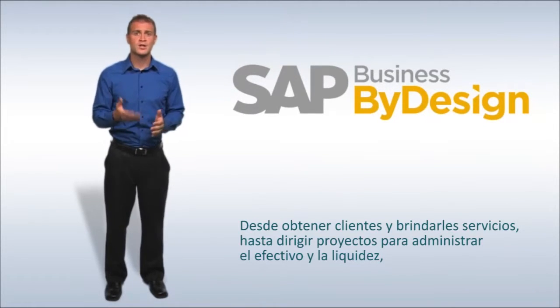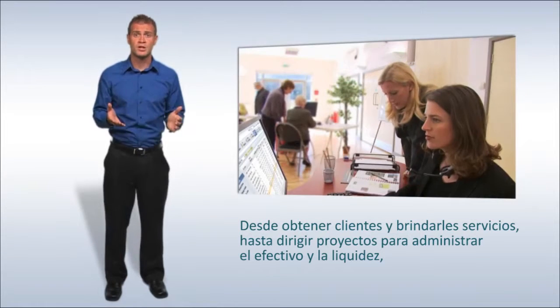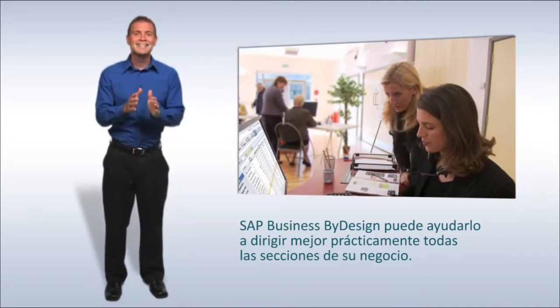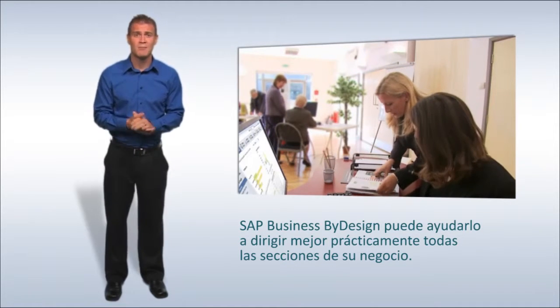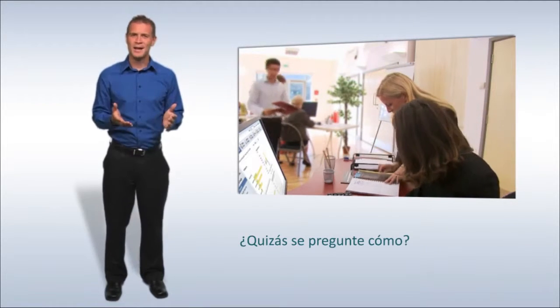From acquiring and servicing customers, to running projects, to managing your cash and liquidity, SAP Business by Design can help you run virtually every part of your business and run it better. How, you might ask?